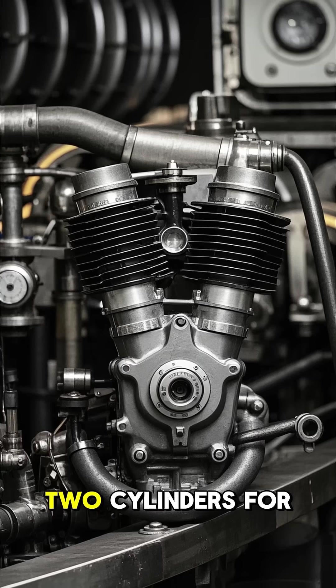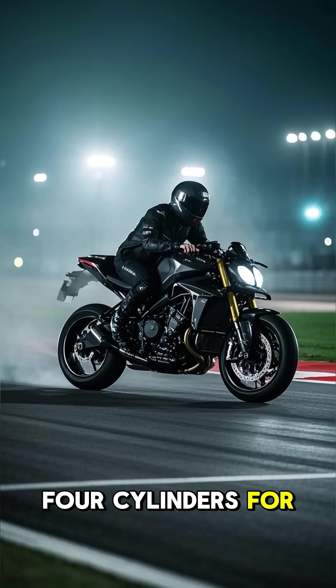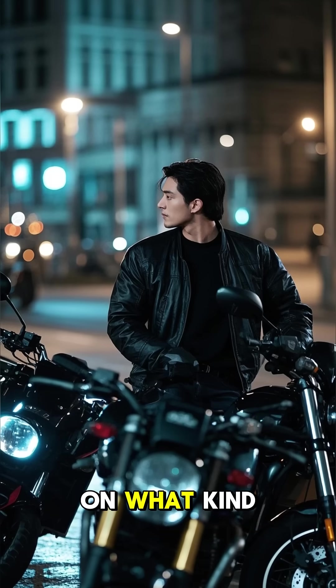So what's the choice? Two cylinders for torque and character. Four cylinders for speed and adrenaline. It all depends on what kind of rider you are.